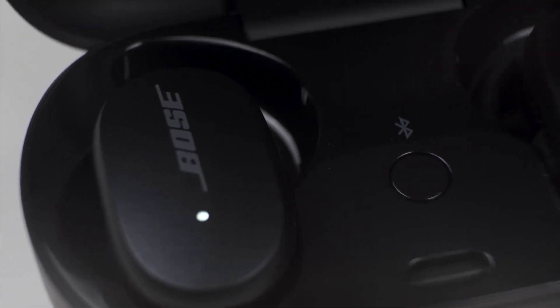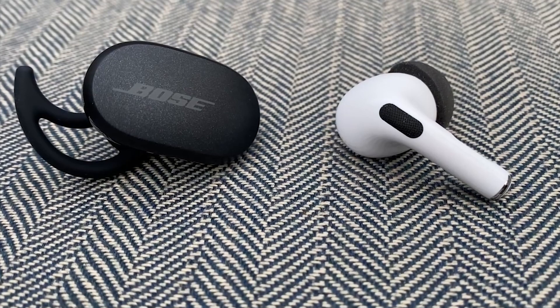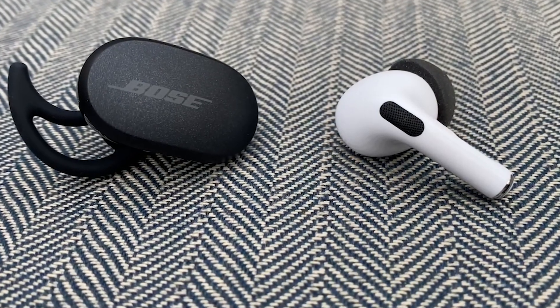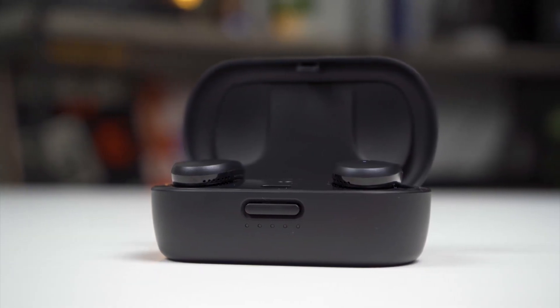Their only real failing comes down to their price. They might be small and handy to carry around, but they cost just as much as top-range over-ear headphones. The sound they offer is excellent, though it's not clear it justifies such a hefty price tag.